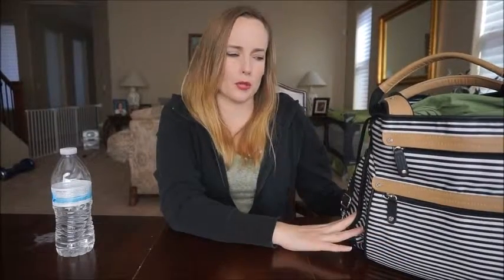Hi guys, welcome back to my channel. Happy Monday! Today's video we're going to do a 'What's in my diaper bag' for an infant. I've done a what's in my diaper bag a few months back when Grayson was a newborn, and since he's gotten so much bigger, not a whole lot has changed but it has changed a little bit, and definitely how I use the diaper bag has changed.